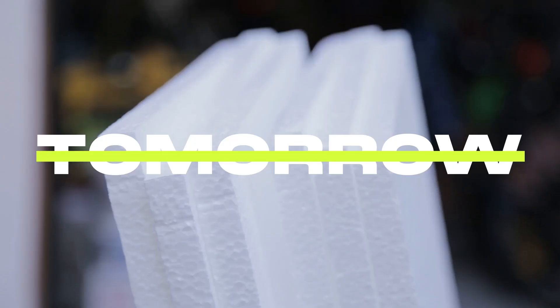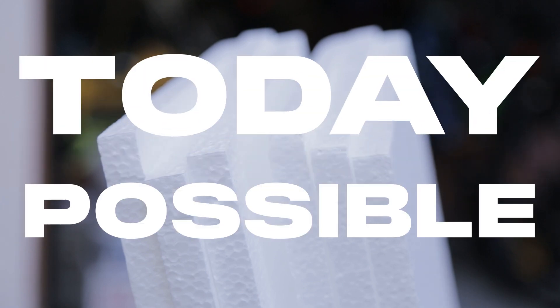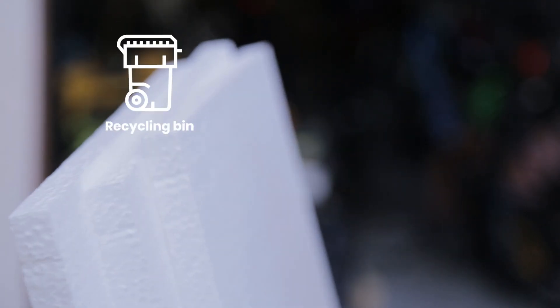Recycling plastics number 6 — yes, it's possible. Let's give it back its full value.